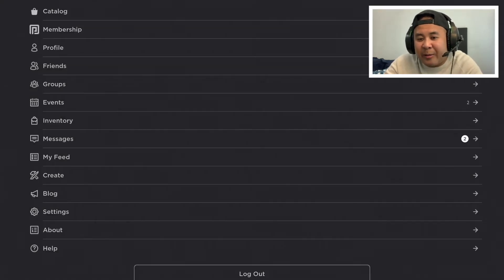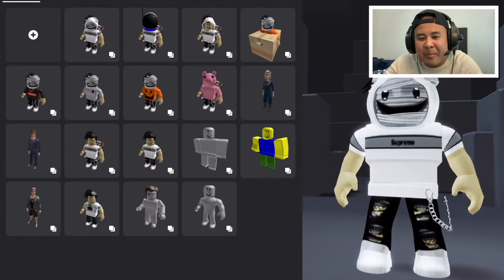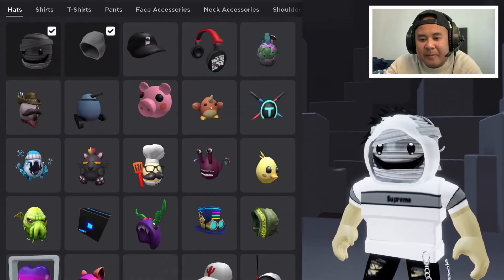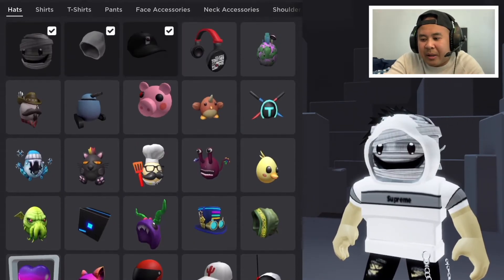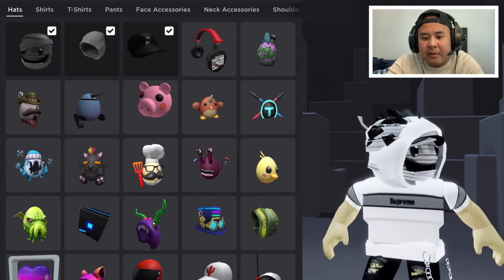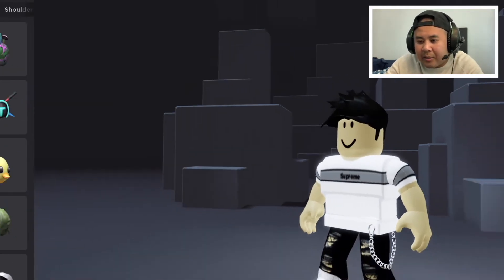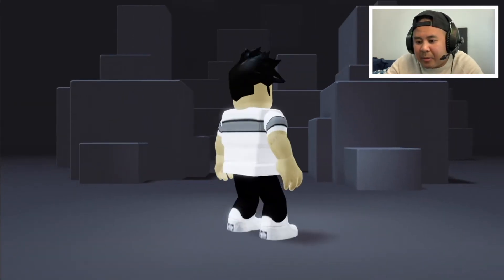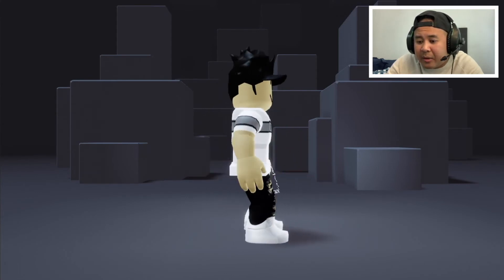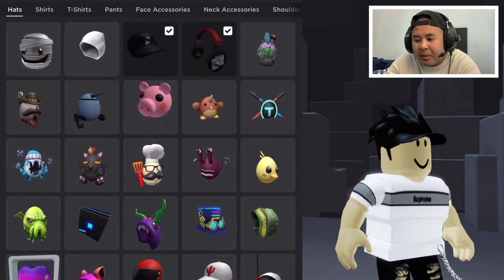Let's go back into my catalog and try on some of these items. I still got my mummy mask on, let me take off some of my stuff first. We've got the cap right here — oh, that cap is pretty cool! It's a fitted cap, not a snapback, but it actually fits a lot nicer than the other Roblox cap. Let's also check out the headphones.